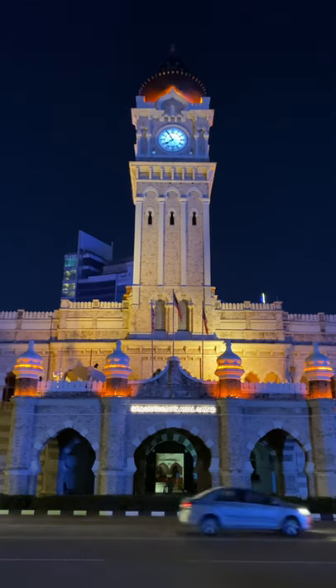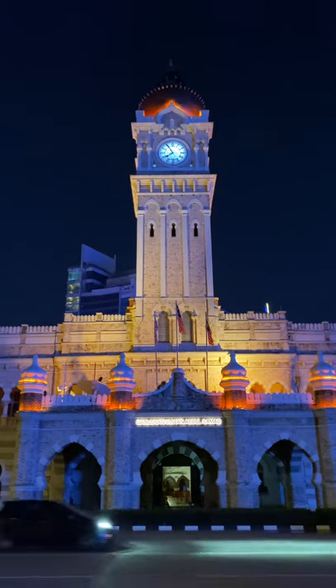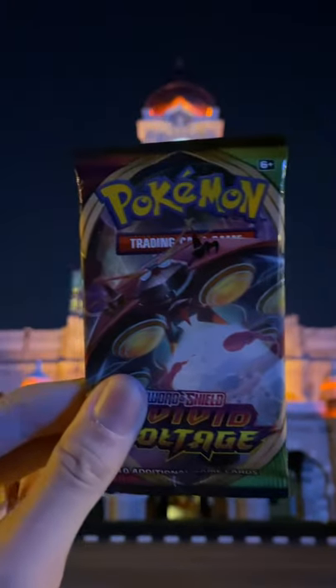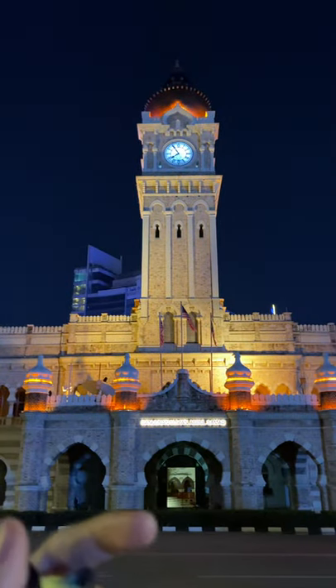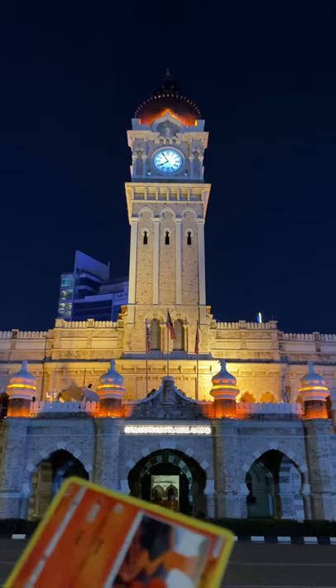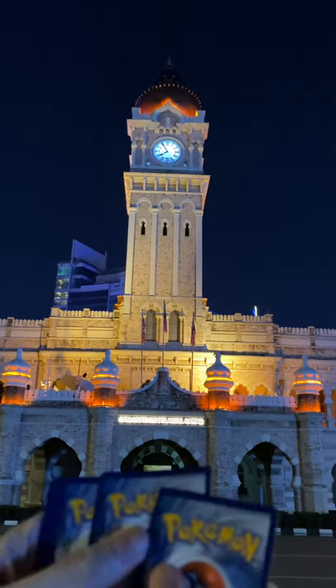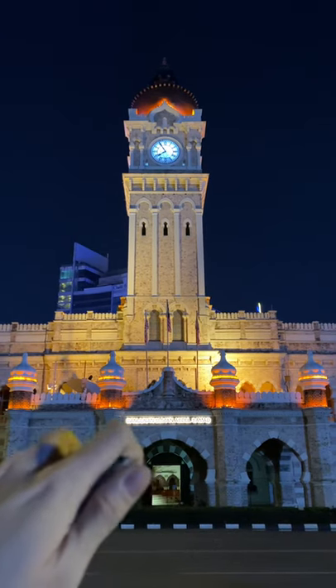What's up everybody! Right now we are in front of the Sultan Abdul Samad building. Let's explore this building — did you guys know that this building was constructed in 1897? This was once the office for the colonial British administration in its day.